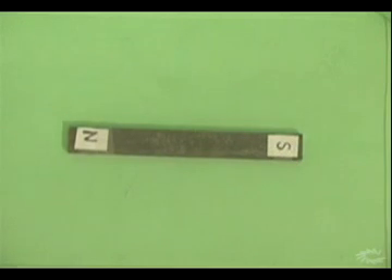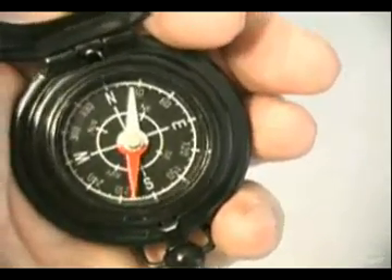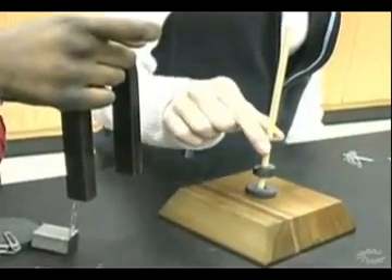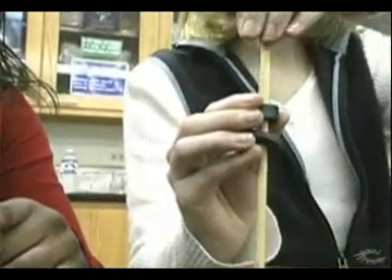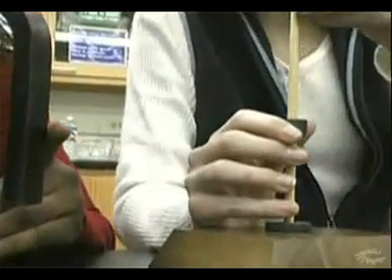Magnets have two poles, a north and a south pole. Sometimes the magnet is colored to distinguish north from south. These donut magnets are an excellent way to show how magnets attract and repel. When opposite sides of the magnets are facing each other, the magnets are attracted and come together. If the similar sides are facing each other, then the magnets repel or push away from each other.